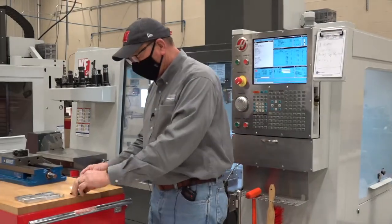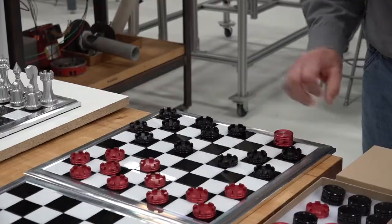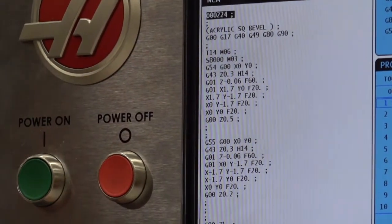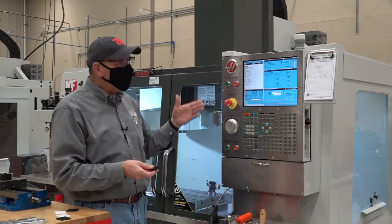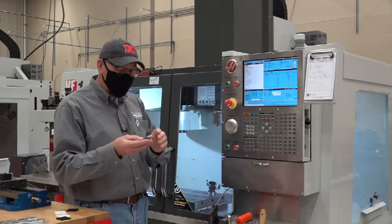The board is constructed from acrylic, while the pieces are made out of aluminum. Though students use complex machinery to produce the pieces, Wagner reminds them: they are running this machine with their minds in order to produce a part.